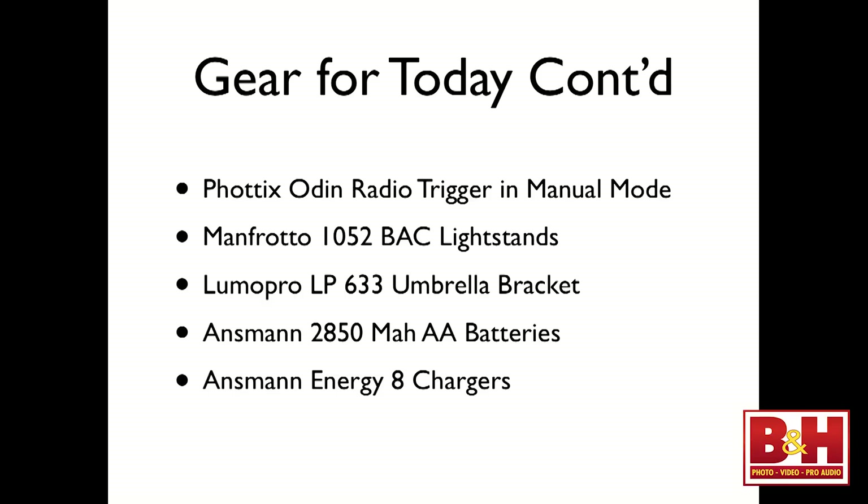The Rogue Flashbender system is one of the real benefits here — you have a diffusion screen, you pull the screen off and have a reflective panel, and you can also roll it into a snoot. That's how I shoot this look. A large Rogue Flashbender rolled into a snoot is my hair light, and a Rogue grid for the background. My radio triggers are Phottix Odin — a TTL-based system that you can also work in manual mode. I use Manfrotto 105.2 BAC light stands with LumoPro LP633 umbrella brackets, and Ansmann 2850 milliamp batteries. I own about a hundred of them and they give me really great service.